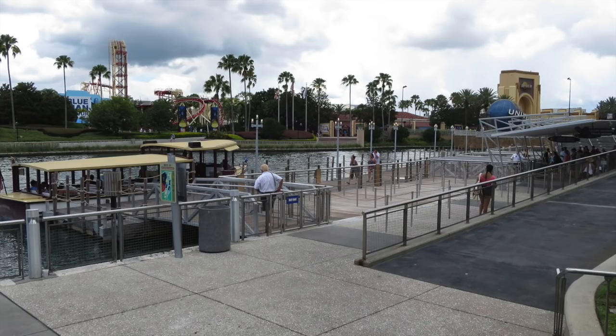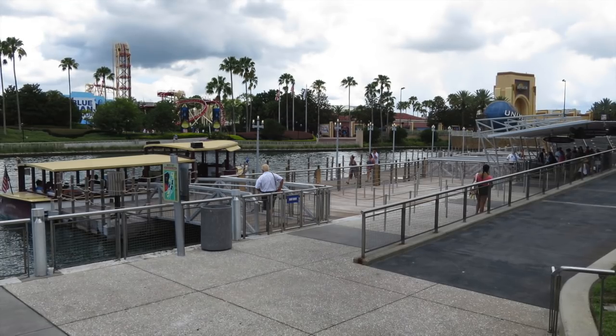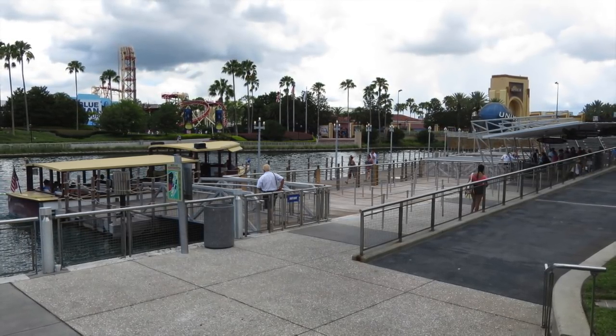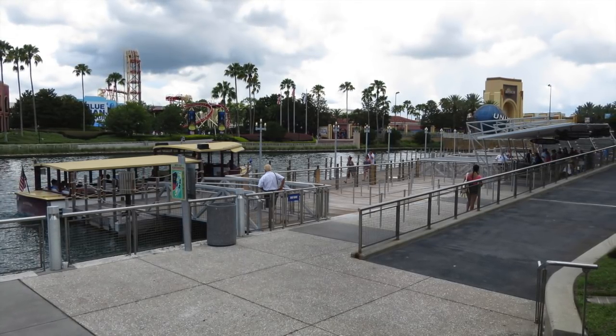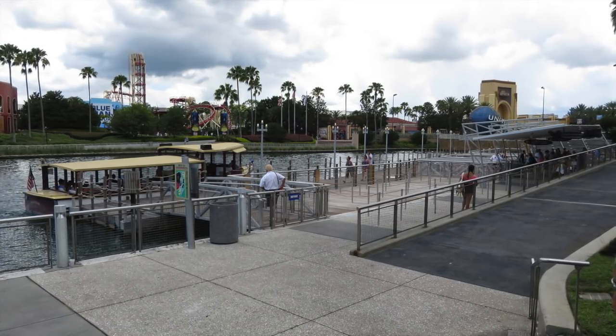Instead of parking at the resort itself and starting at the front lobby, I decided to go the other way. I parked at CityWalk in the parking structures that you would use if you're going to the theme parks, and used the water taxi that drops you off right there at the hotel itself. This is not the first hotel to do that — the Hard Rock, Portofino Bay, and Royal Pacific also offer the water taxi service at no cost.